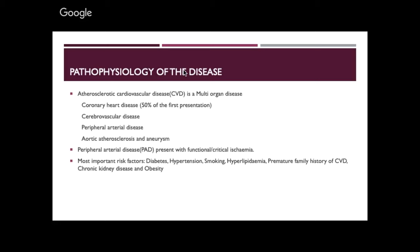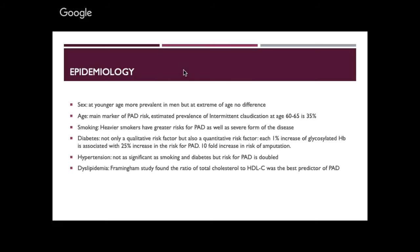Looking at epidemiology by sex: in the young age group, young males are more exposed to cardiovascular disease, but when you go to extremes of age, they pretty much even out — 50/50. Age is a main marker; the older you get, the more likely you are to have cardiovascular disease, and peripheral artery disease is the same.